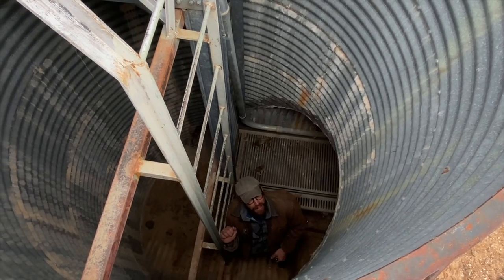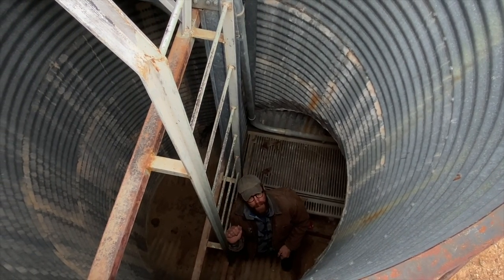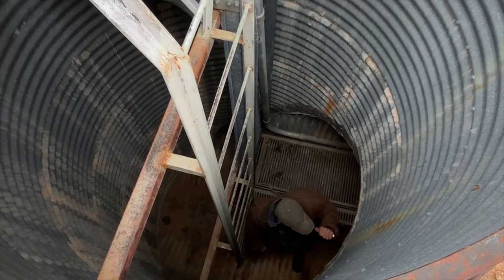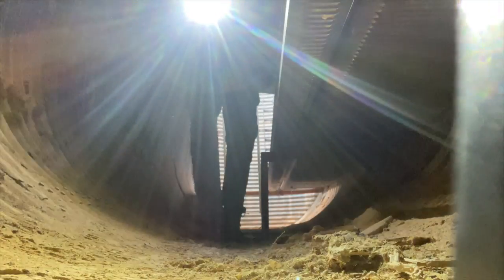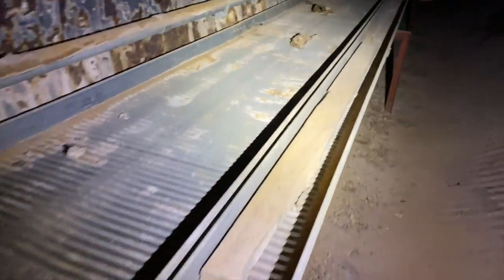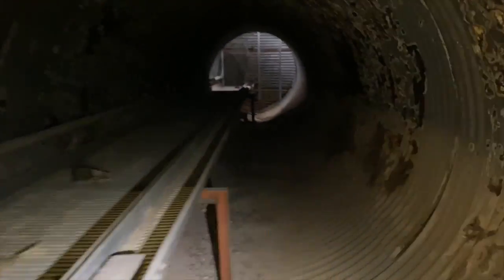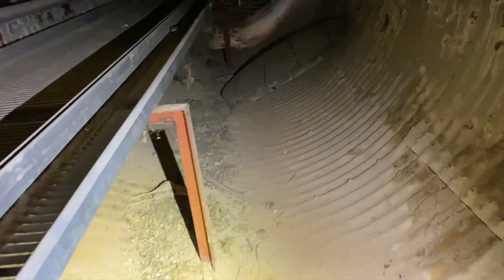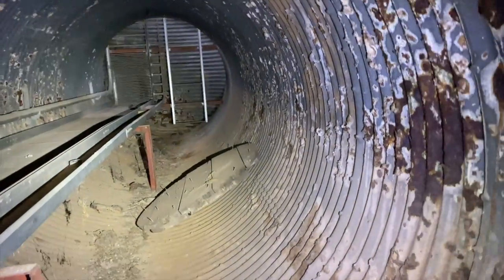There's like six dead headless rabbits down here. Are you coming down? Hell no. I don't know if somebody shot them, threw them down here, or if they fell, or if there's some creature that normally calls this their home.